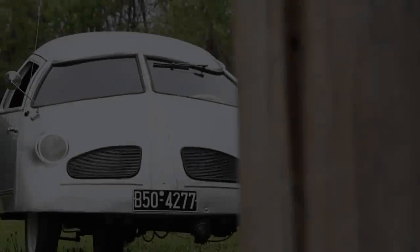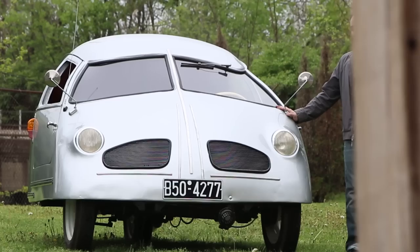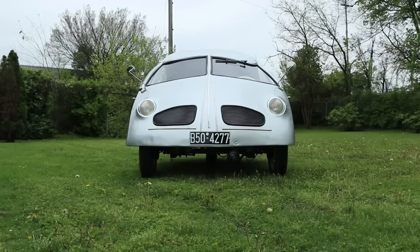This is a 1951 Hoffman, and I'm incredibly delighted to be here with this car because I'm pretty convinced this is the absolute worst car in the world.